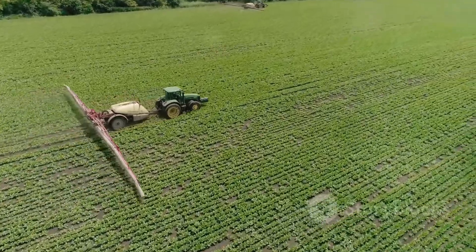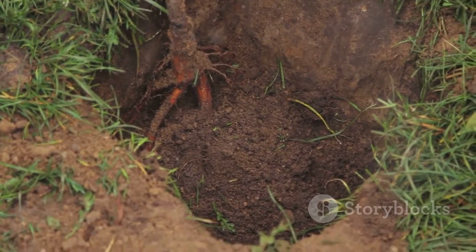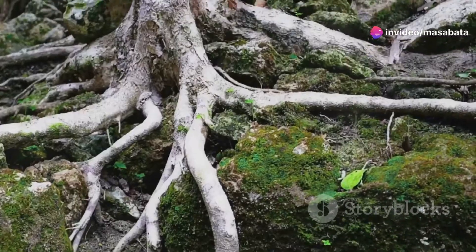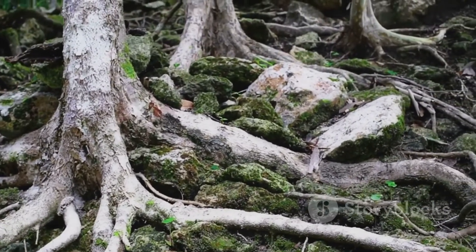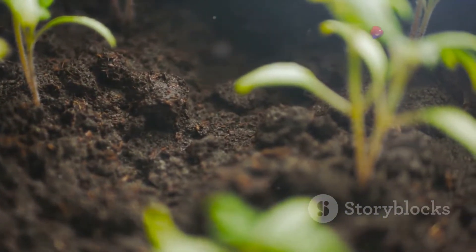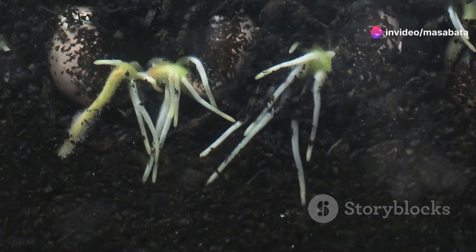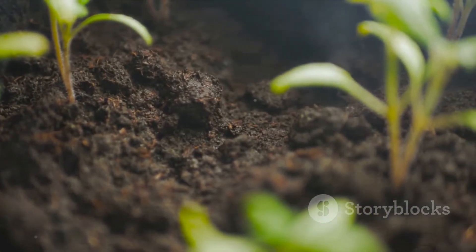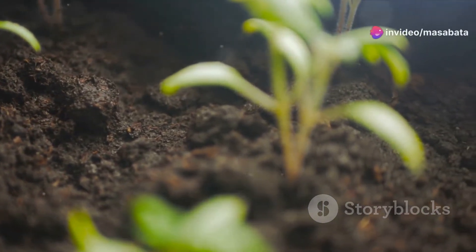The structure of the root system is a marvel of nature's design. It begins with the primary root, which dives deep into the soil, branching out to form a robust network. This network is not just a tangled mess, but a highly organized structure tailored to maximize efficiency. Among the most fascinating features of the root are the root hairs — tiny hair-like extensions from the root surface that play a pivotal role in the plant's ability to absorb nutrients, vastly increasing the surface area to access maximum water and minerals dissolved in the soil.